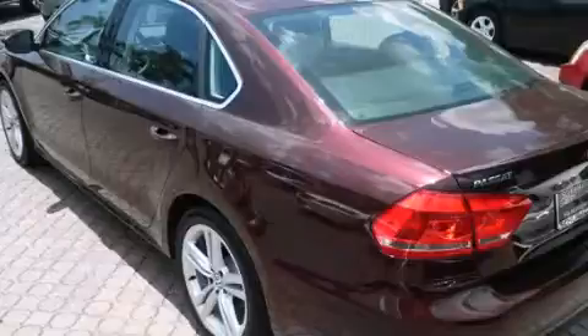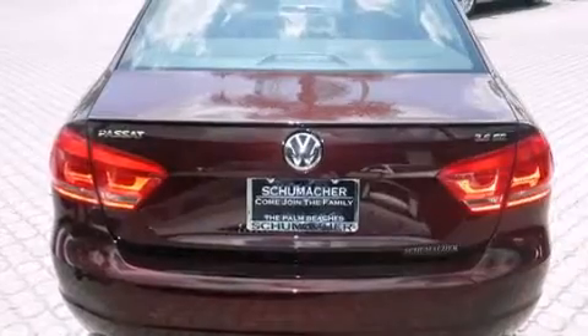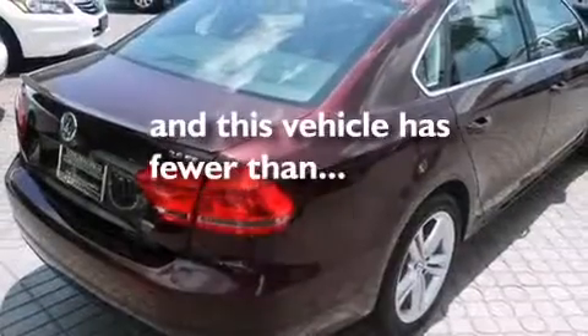All of the following features are included: cornering lights, side-curtain airbags, tinted glass, dusk-sensing headlights, and this vehicle has less than 6,000 miles.